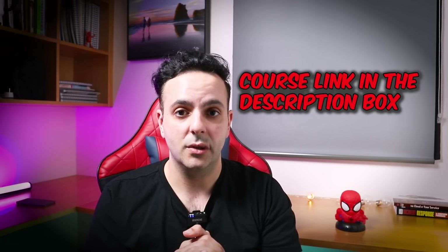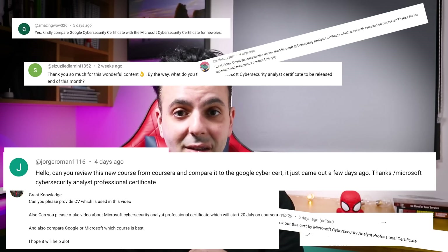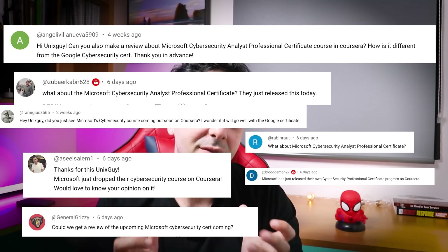You can attempt your Microsoft SC-900 certification for free if you enroll quickly enough. So I enrolled and started doing this course to figure out if it was worth it. No joke, I've been getting daily messages about this course asking me to review it, and the messages started two months ago before the course was even released. So here we are, let's get into it.